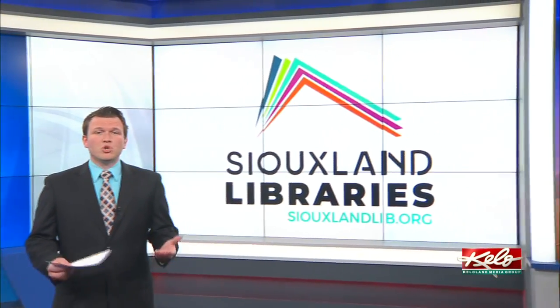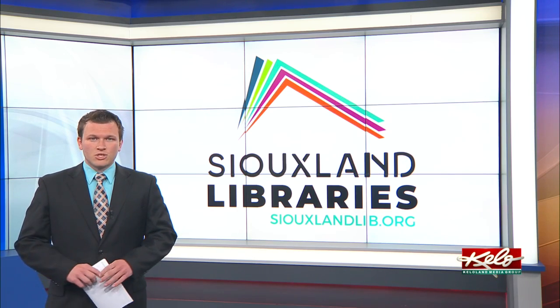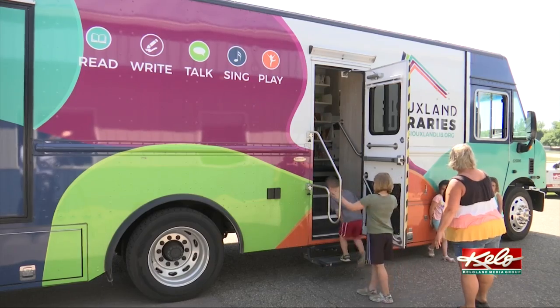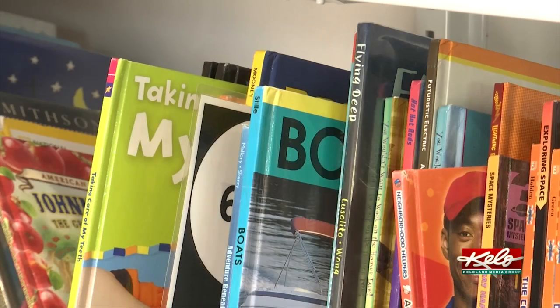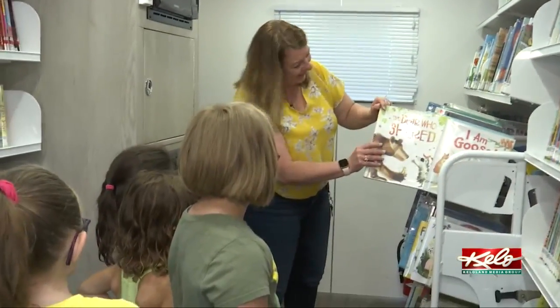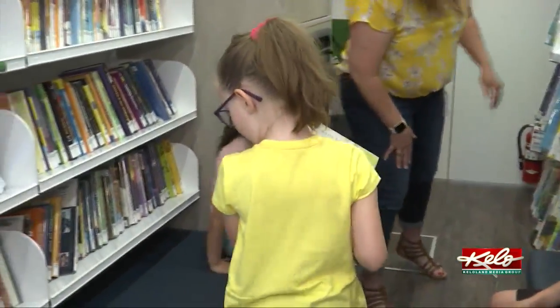Siouxland Libraries recently upgraded to a new, bigger bookmobile, and they're looking to make a bigger impact on students. Brighan Kayser and her friends at Stepping Stone Daycare are hopping aboard the Siouxland Libraries bookmobile. This is the first summer the education station has been on the road since the COVID-19 pandemic. They are just very excited to see the kids get back on the truck for the first time.